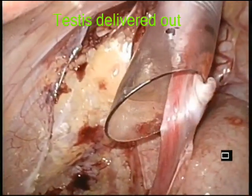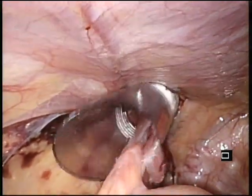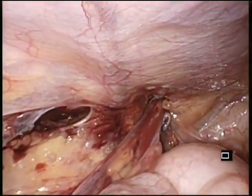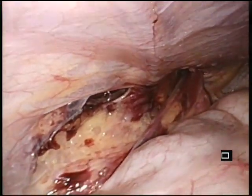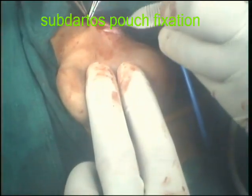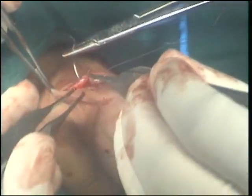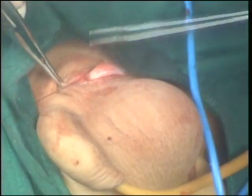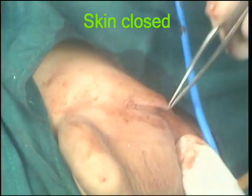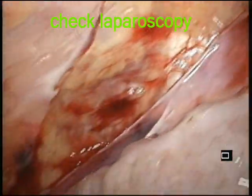As you can see, the testis is being delivered out and the trocar is gradually withdrawn. Subdartos fixation of the testis was done in the left scrotum, and the testis is being fixed in position. Skin was closed and a check laparoscopy was performed to look for any bleeders and to confirm there was no undue tension.